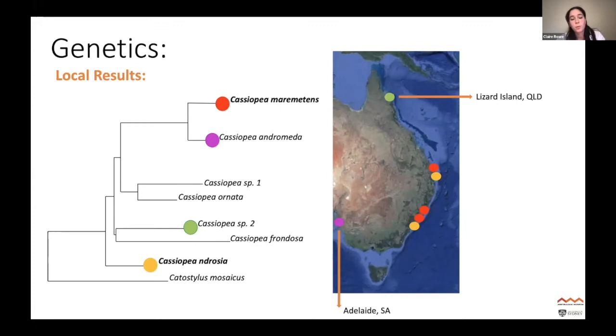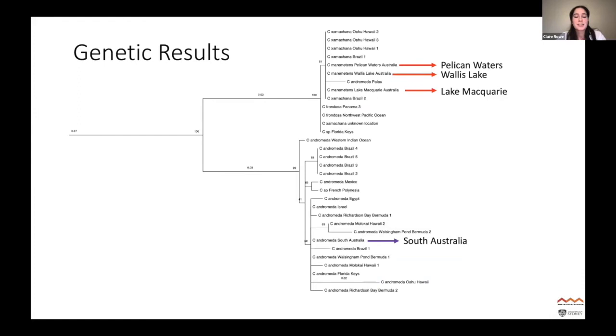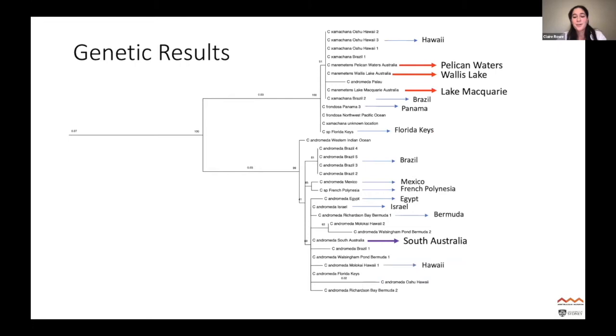We then compared these sequences to everything available on GenBank, creating a large phylogenetic tree. The Lake Macquarie specimens came out as the same species occurring in Hawaii, Brazil, Panama, and the Florida Keys — already identified as Cassiopeia xamachana. Additionally, the South Australian population came out as the same species as populations in Brazil, Mexico, French Polynesia, Egypt, Israel, Bermuda, Hawaii, and the Florida Keys — demonstrating how dispersed just one species of this jellyfish can be.